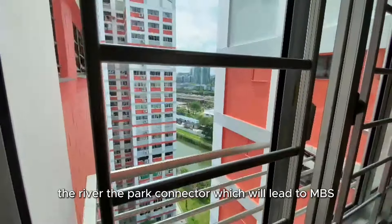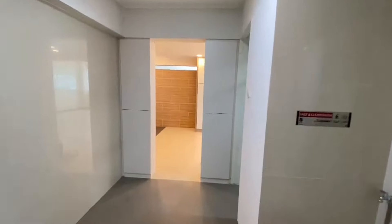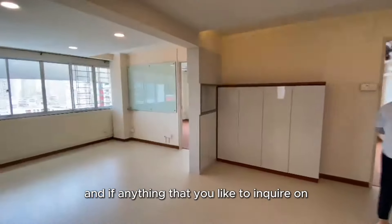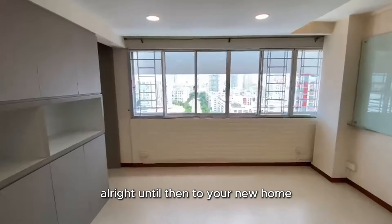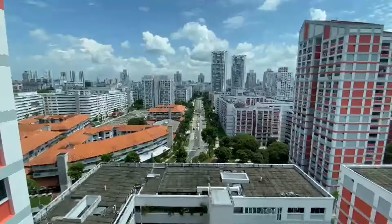This kitchen also has a very nice view of the river and the park connector which leads to MBS. We are done with the house tour — hope you enjoyed this. If you'd like to inquire, you can always call Clarence. Until then, enjoy your new home!